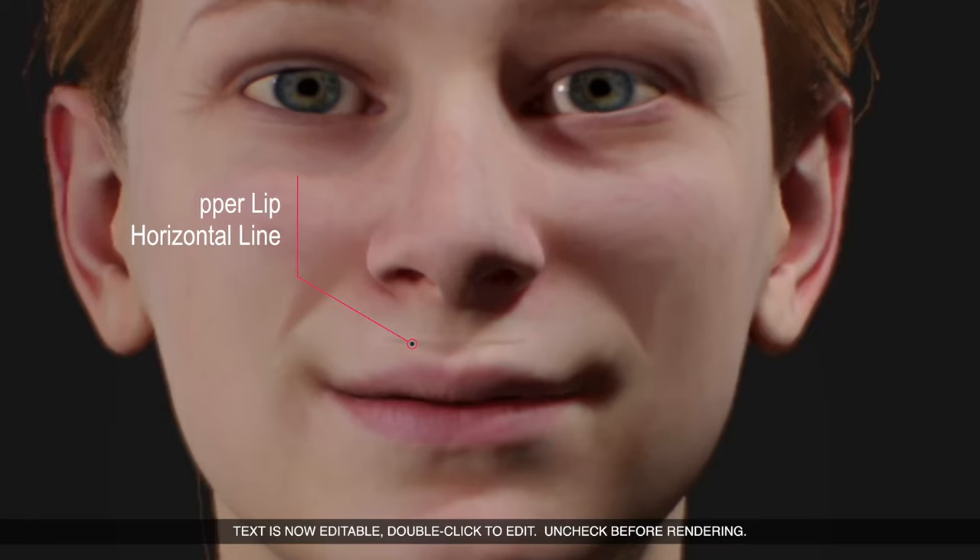The upper lip skin undergoes many changes as one ages. Vertically oriented wrinkles is the most commonly recognized. However, there is another type of upper lip wrinkle that usually only appears when smiling and is oriented horizontally. Some people call it the smile above the smile.